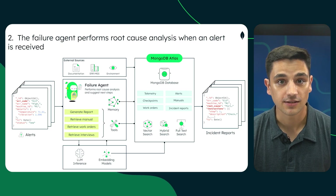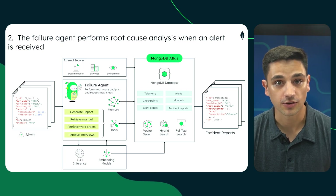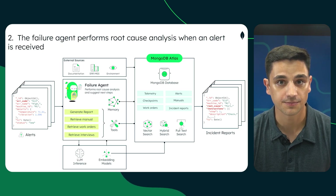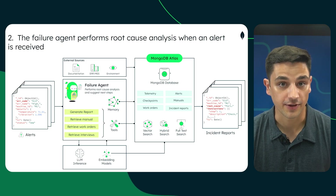Next, the failure agent consults the machine manual, past work orders, and additional context, using the various search methods supported in Atlas. It runs a root-cause analysis, generates a report, and recommends a fix.